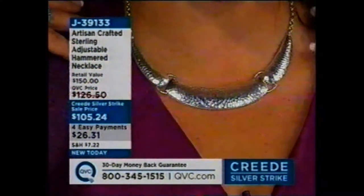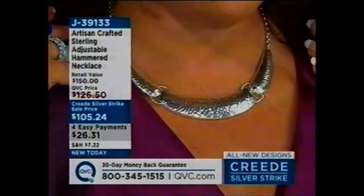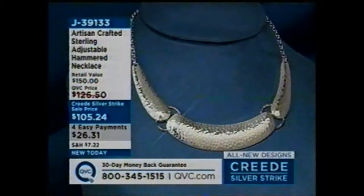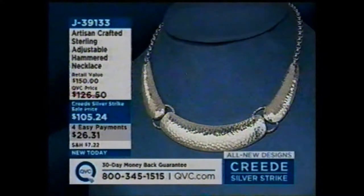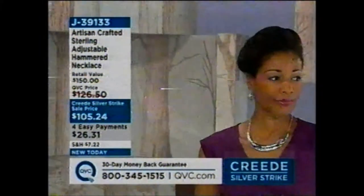Look at how princess-like that is. My favorite thing is the glow, the finish. Four easy payments of $26.31 — one of the boldest necklaces for the entire day. This is the one I picked out and said to the buyers, please let me have this one. So this is what we're calling, for this shift only, those four payments of $26.31. That's a substantial piece, a treasure in your jewelry box, artisan crafted, hand done, and one of the boldest, biggest pieces of the day.